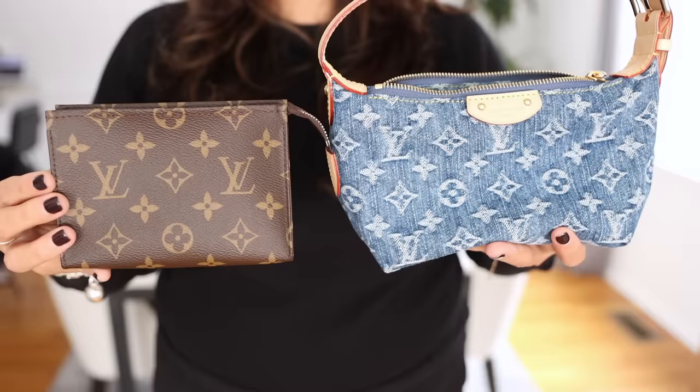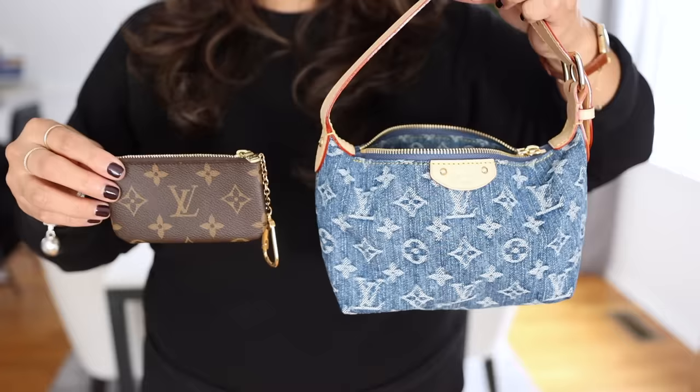I'm going to try my absolute hardest not to purchase any bags that cannot fit my phone because 99% of the time when I'm out and about running errands, I do have my phone in my hand, but I would like the option to be able to put it into my handbag.